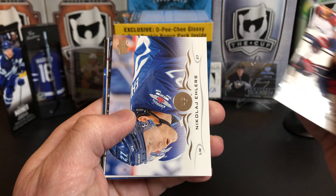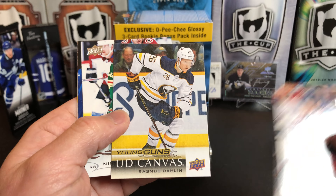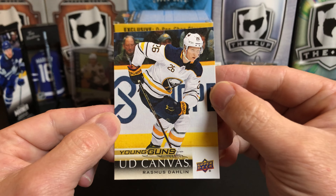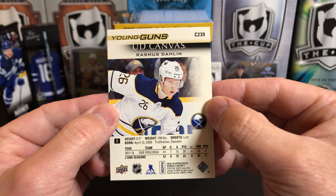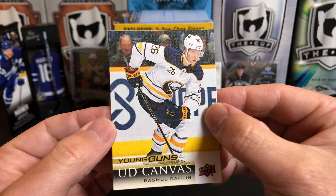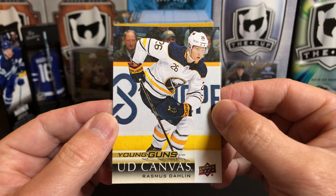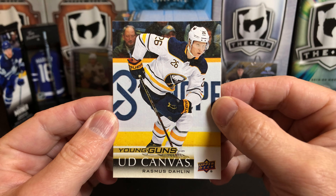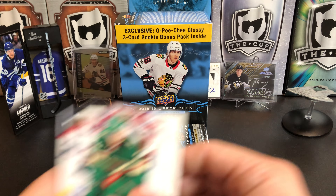Boone Jenner, Nikolaj Ehlers, David Krejci. A Young Gun Canvas of Rasmus Dahlin — how about that! First overall pick, pulling his canvas out of a blaster — that is tremendous. He's had a rough year, as most of the Sabres have, but he's definitely got a lot of talent. I think once Buffalo gets their situation turned around, he's going to be one of the ones to lead them.